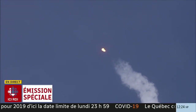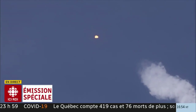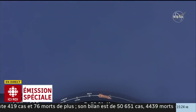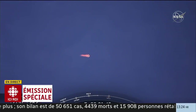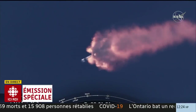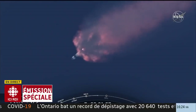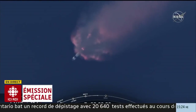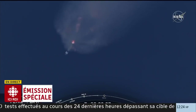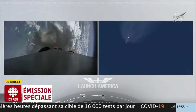Nous sommes maintenant à la puissance maximale. Nous avons entendu le premier bravo à bord, et on se prépare à la première étape. Ils ont 2,3 fois la gravité terrestre et on est à 1 500 000 à l'heure. On va allumer maintenant le deuxième moteur. Tout semble bien aller. On aura le couplage du deuxième moteur, la séparation et l'allumage du moteur de la deuxième étage pour continuer de transporter les astronautes vers l'espace.